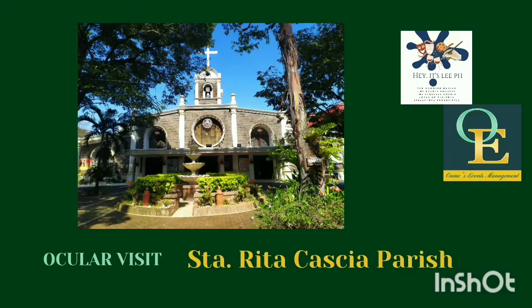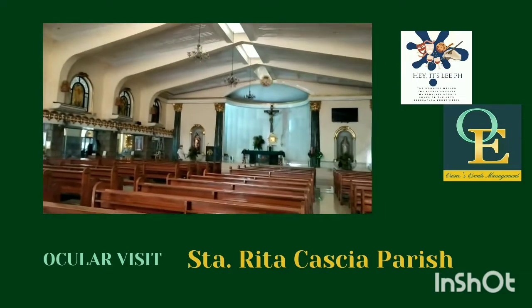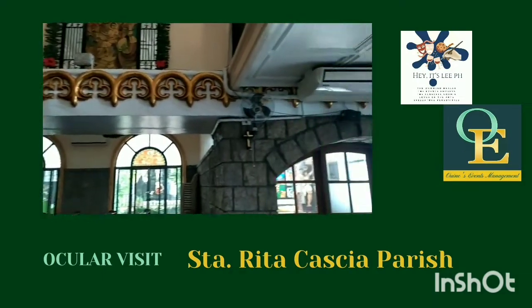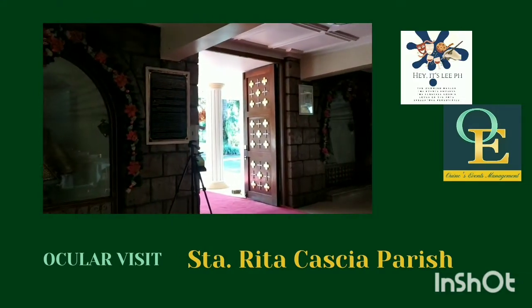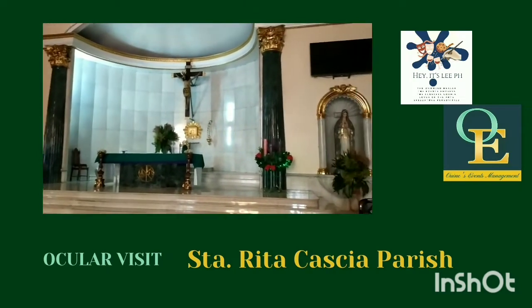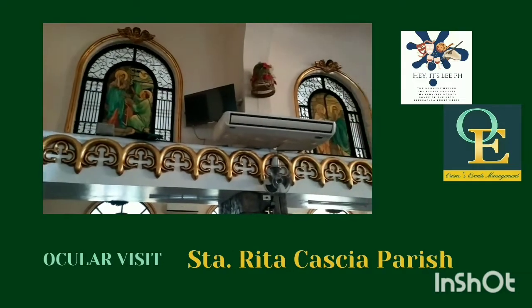So this is essentially the Santa Rita de Cascia parish — this is the inside of the church. As you can see, they are currently fixing it up for the Christmas season. This is the front part of the church leading to the altar.